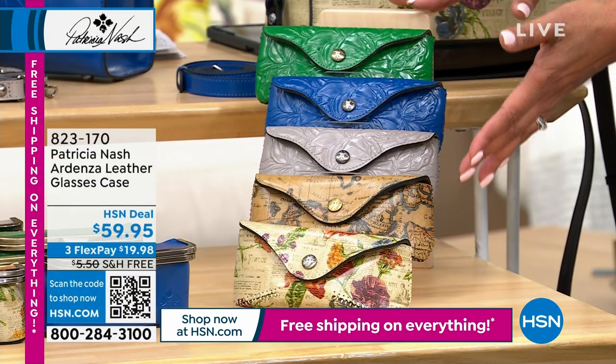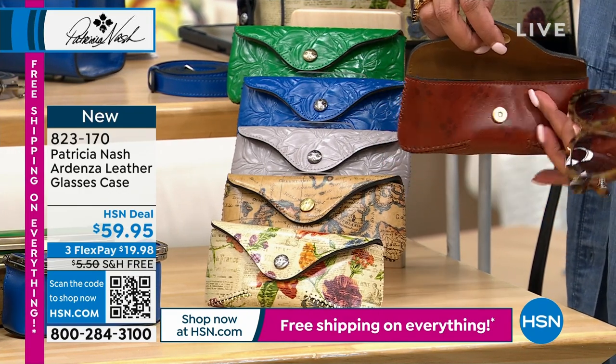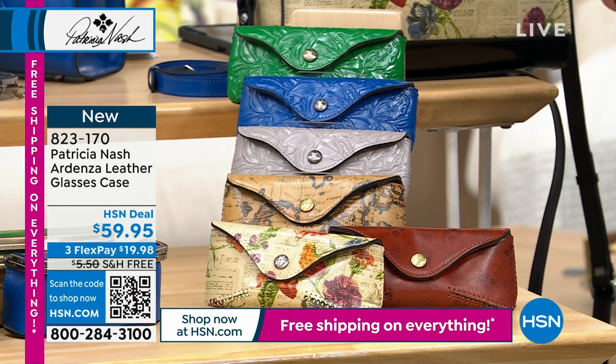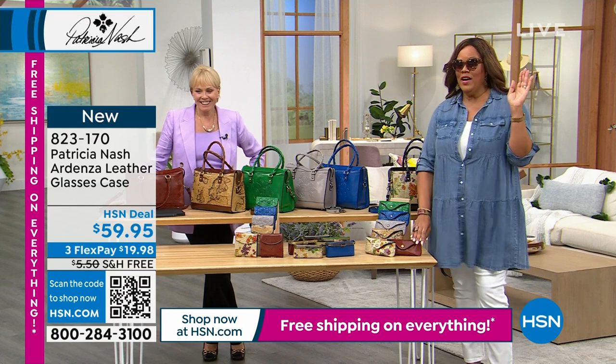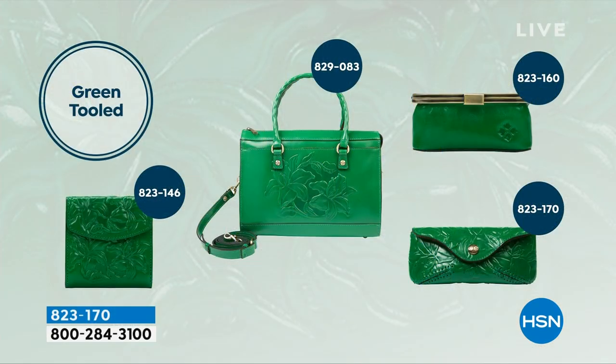I also love the sunglass case — here it is in the new signature print, and it has the new Audrey sunglasses coming up inside. Look how cute this is — a great case. I wear big sunglasses, prescription as well, and they fit in there perfectly. I've never had any damage to my glasses. Here are all your item numbers one more time: the wallet is 823-146, the Today's Special is 829-083, the cosmetic bag is 823-160, and the sunglass case is 823-170. The cosmetic bag and sunglass case could both be gone within the next hour or so.